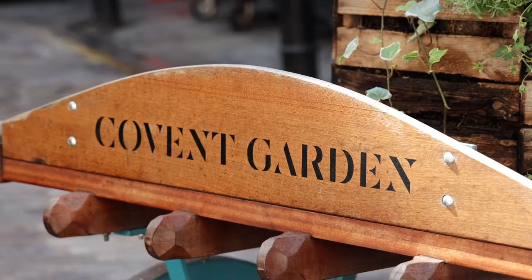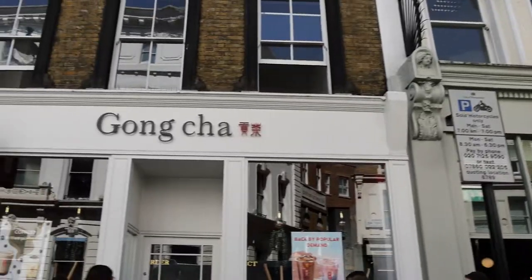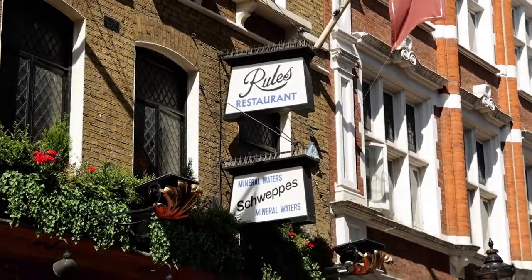Today we're going to be taking you on a tour of Covent Garden. Covent Garden is right next to Leicester Square in the heart of London, and this area is known for its cool chic shops and restaurants. They also have lots of different plays going on, so this is kind of the theater district as well.